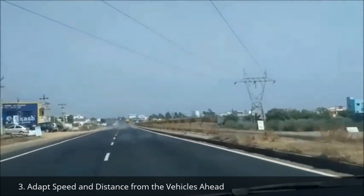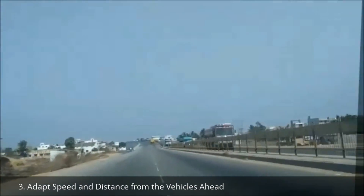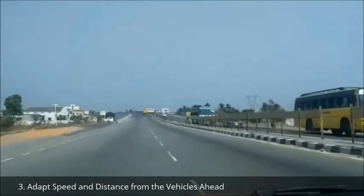For Indian road conditions, set a speed between 90 to 100 km per hour. It is not only safe but also fuel efficient.